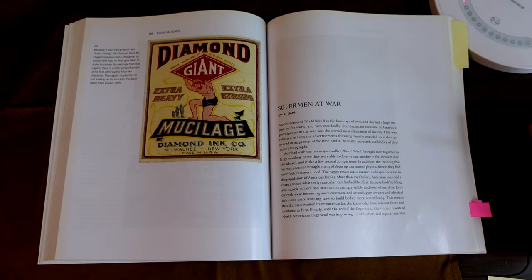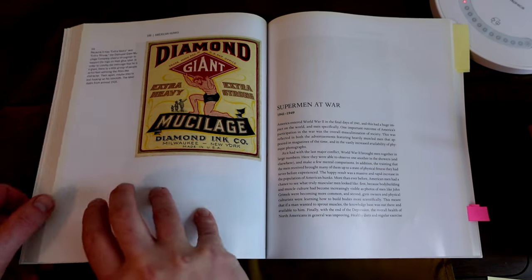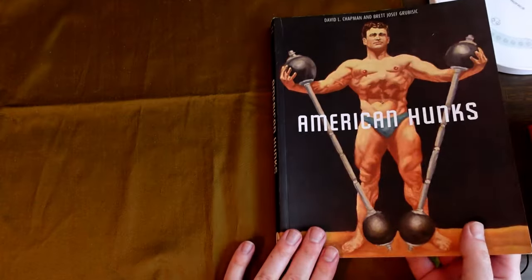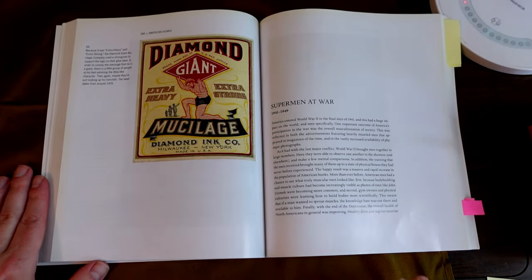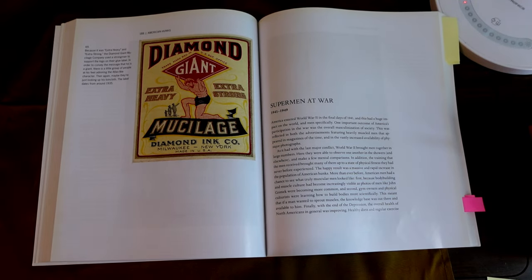Let's look at part four of American Hunks. This is such a fun book. It really is. You can still buy it. It's not that expensive. It's just a fun overview. I love the pictures — really good stuff in it.